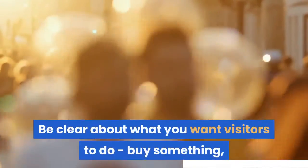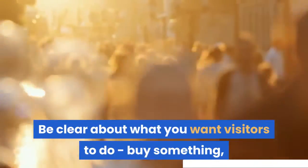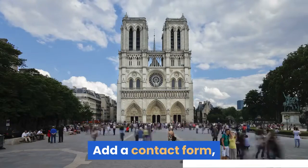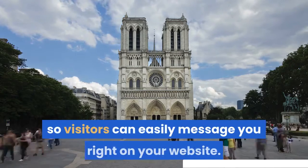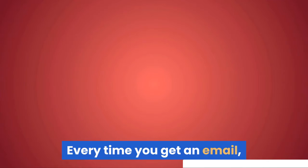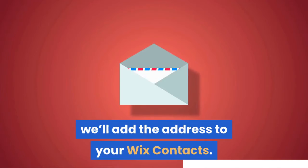Be clear about what you want visitors to do: buy something, read more, get in touch, or simply explore your stunning site. Add a contact form so visitors can easily message you right on your website. Every time you get an email, we'll add the address to your Wix contacts.